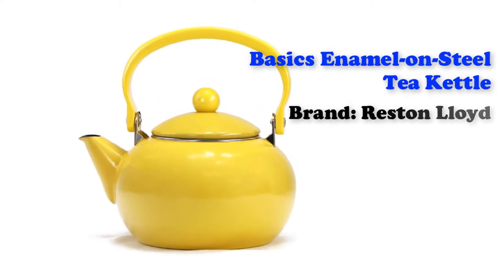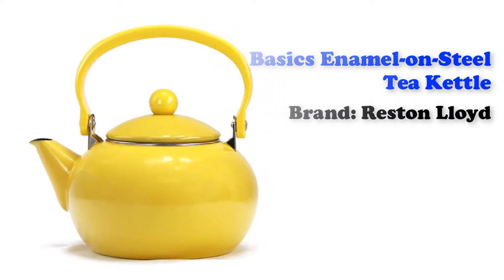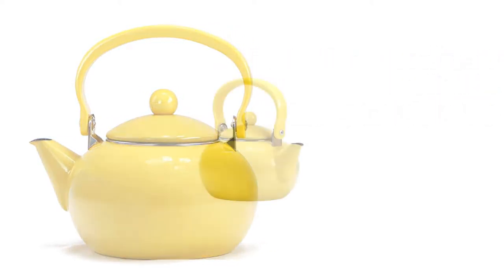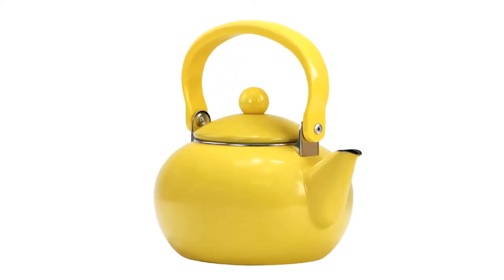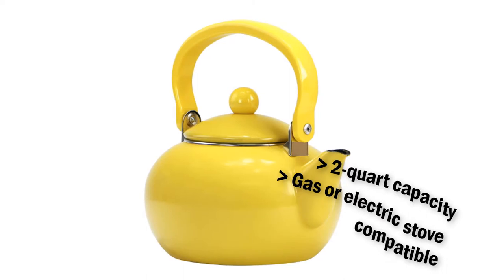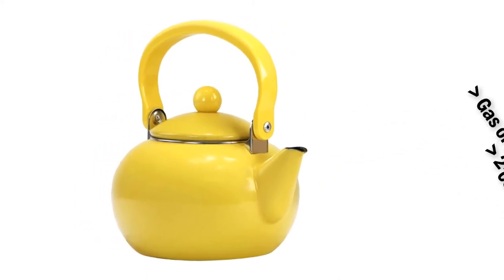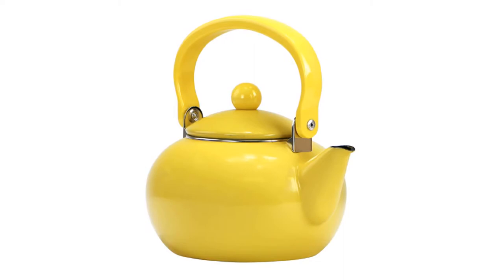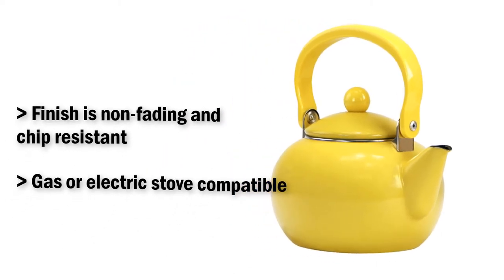Basics Enamel on Steel Tea Kettle from Reston Lloyd. This 2-quart capacity is enough for up to 8 glasses of water. It features an easy one-touch spout handle. The intense enameled exterior cleans up quickly and is stain resistant. The stainless steel lid comes with a raised button for added comfort. It has a harmonic hum whistler.